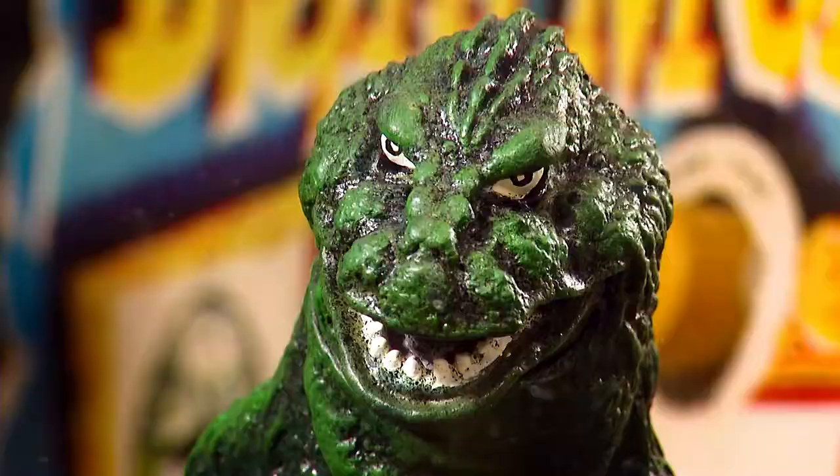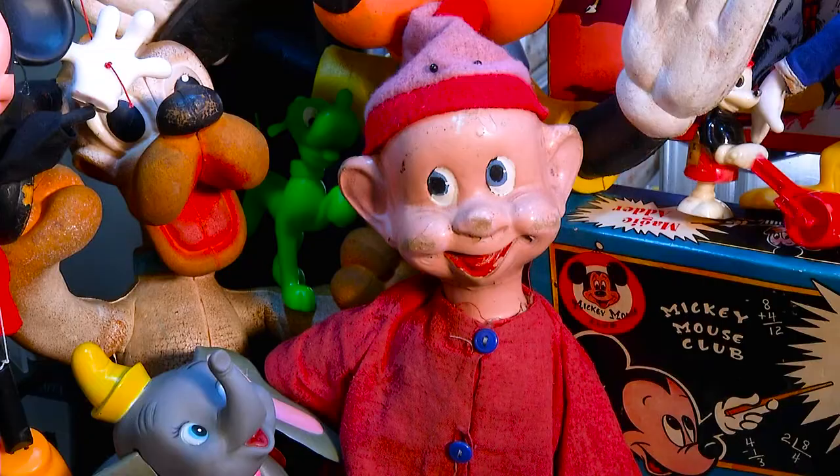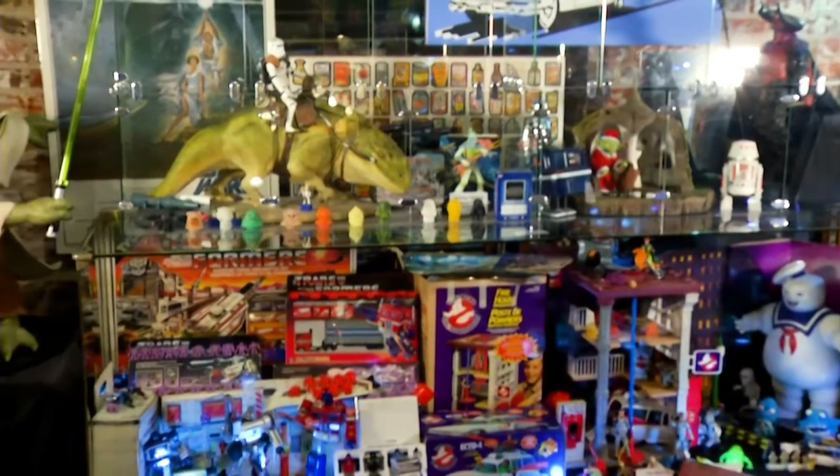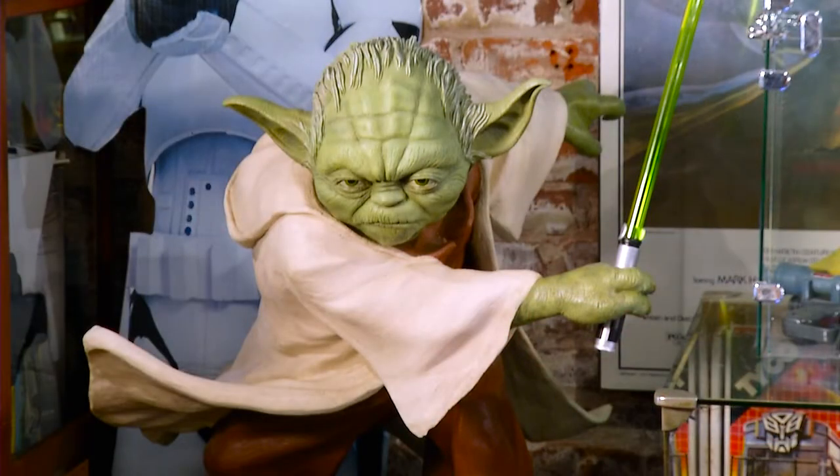I'm looking at Godzilla here. Inside, you'll find less mainstream, more obscure toys. They were all hand-painted. For collectors, the museum is a visual reference, and if you can see it in person, then you get an idea of either what you're missing or what you want to start collecting.